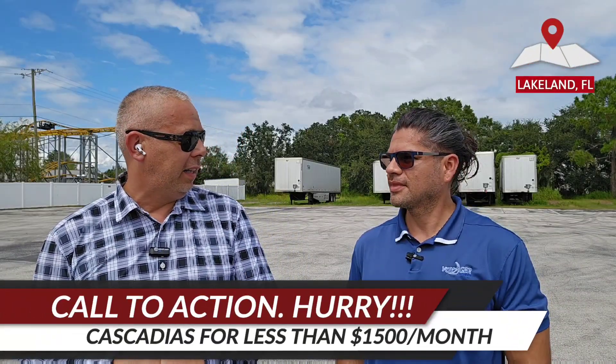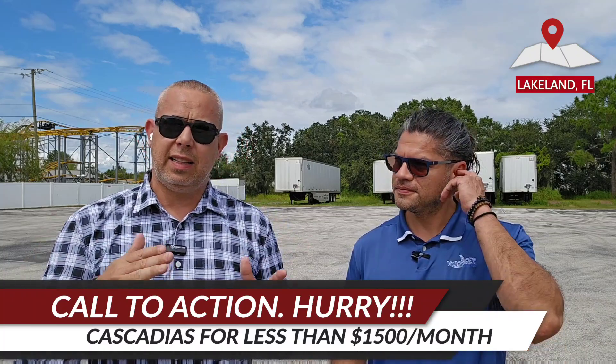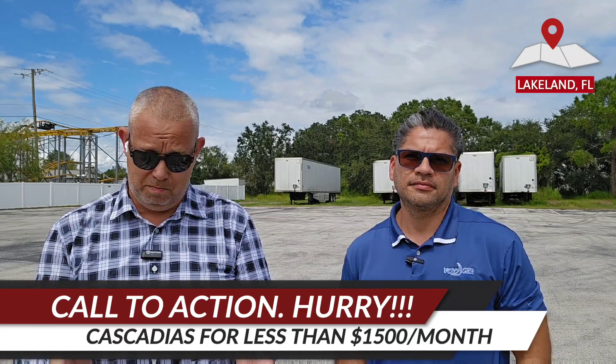All right guys, this video is a quick call to action — a rare find in the market. As we were doing a review of Lone Mountain, what we noticed is that Cascadias are very hard to come by, especially with low mileage and a good price.